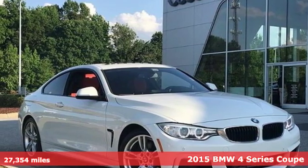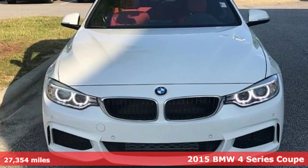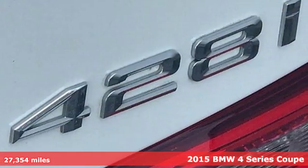It's a 2015 BMW 4 Series. With athletic performance and startling style, this 4 Series lives up to its ultimate driving machine moniker.